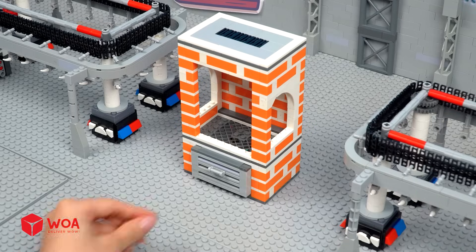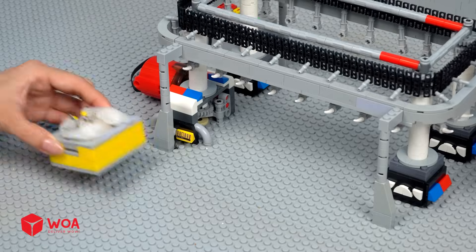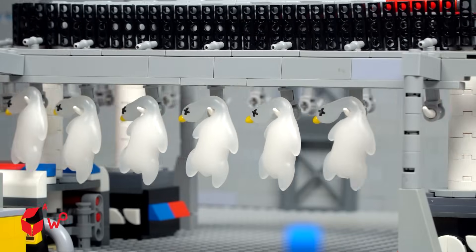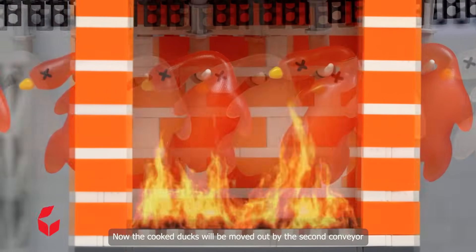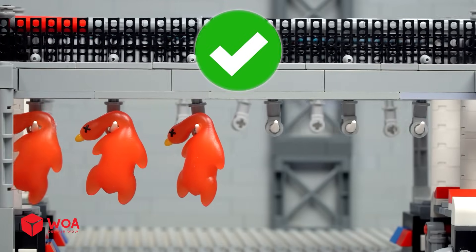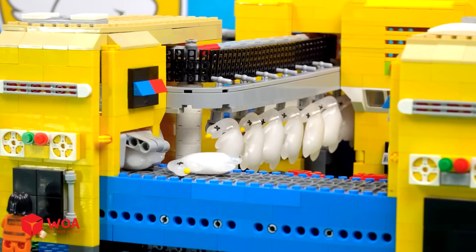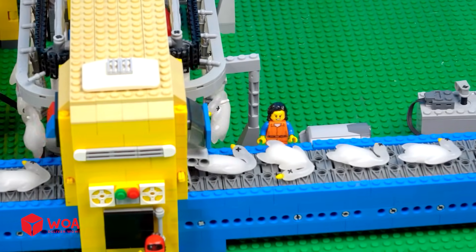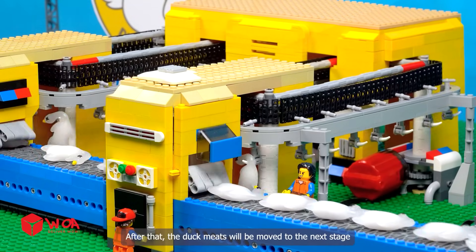Testing duck smoking. The raw ducks will be hung on the first conveyor to enter the smoking oven. Now, the cooked ducks will be moved out by the second conveyor. The pre-cooking process will continue steadily for a period of time. After that, the duck meats will be moved to the next stage.